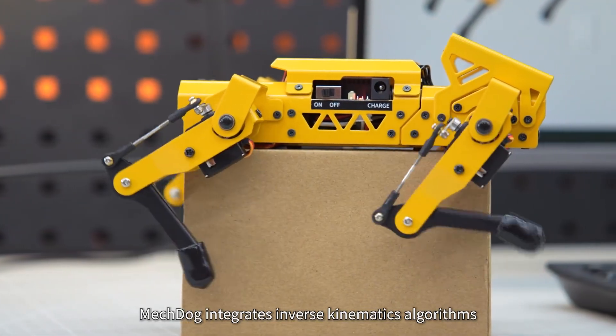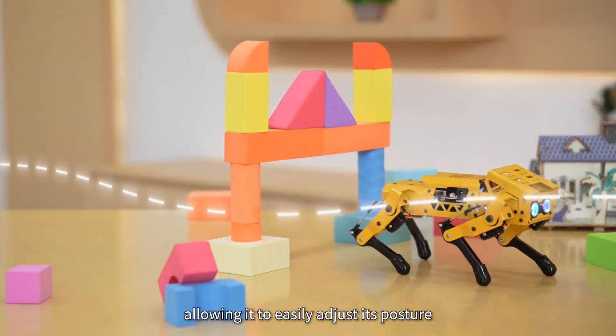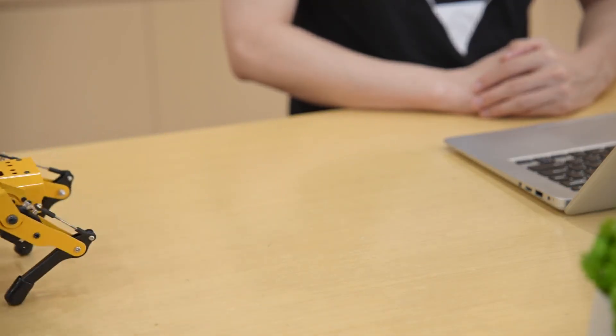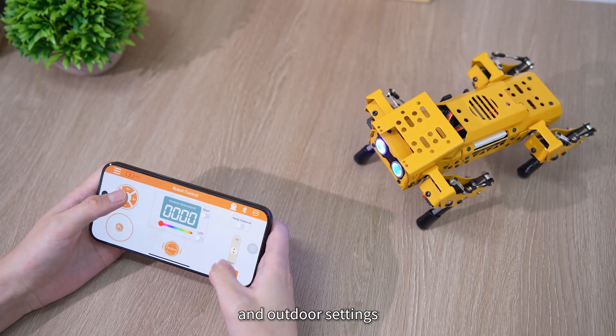Mechdog integrates inverse kinematics algorithms, allowing it to easily adjust its posture and perform precise gait control using the app. You can freely control it in various indoor and outdoor settings.